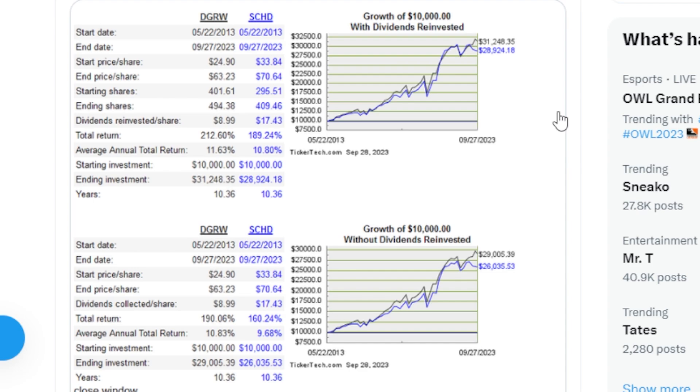I thought it'd be interesting to see how DGRW has performed next to the SCHD ETF, going off the start date back to 2013 all the way to the current date. With just $10,000 invested in DGRW, over the last 11 or so years with dividends reinvested, DGRW has returned around 11.63% annually, turning $10,000 into around $31,240. During that same timeframe, SCHD returned on an average basis around 10.8% per year, turning $10,000 into $28,924 over the last 10-11 years.